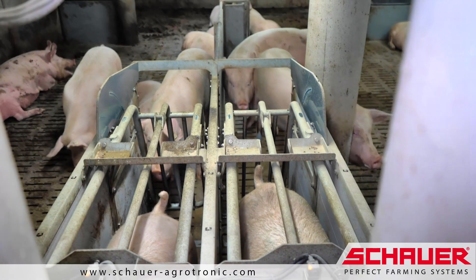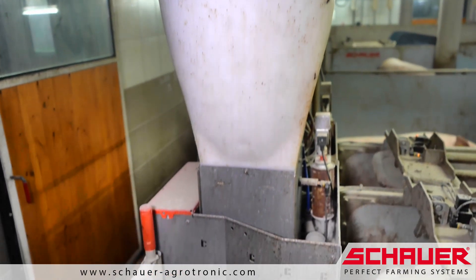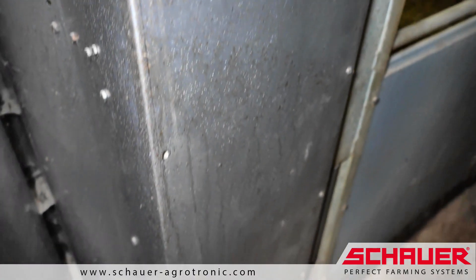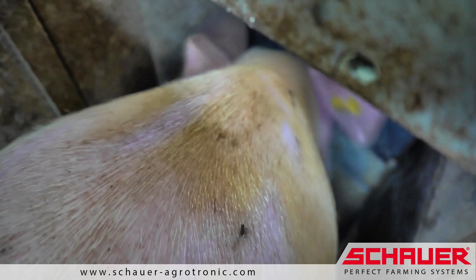All components are produced to a high standard. Parts that come into contact with the feed or the floor are made of stainless steel and are therefore corrosion-resistant and durable. The feed is mixed with water and dosed into the trough in individual portions.